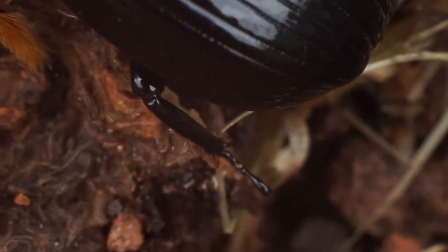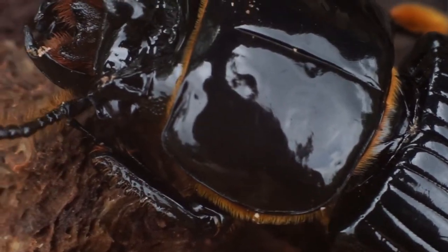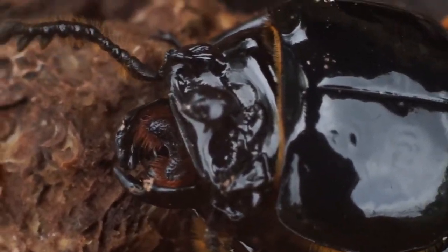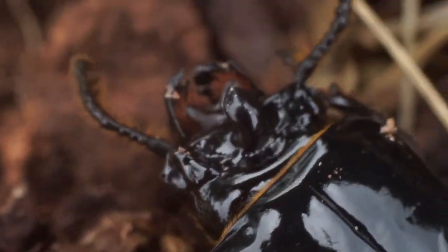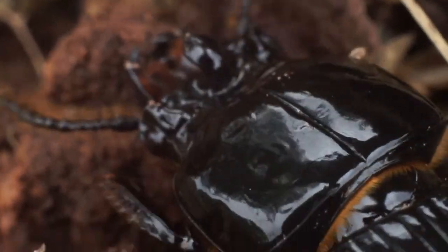They are social insects and live in galleries inside rotting logs and stumps, which they feed upon. They also care for their young, which is an interesting thing — not many insects actually care for their young — but these beetles will pre-digest wood pulp and feed it to their larvae.